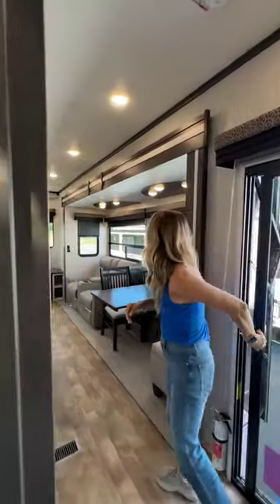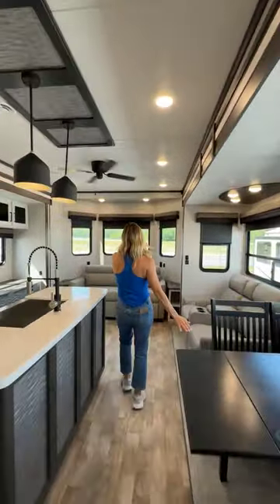Yes, this is a sliding glass door entrance, y'all. Look at this space — this dining area, theater seating, a sofa.